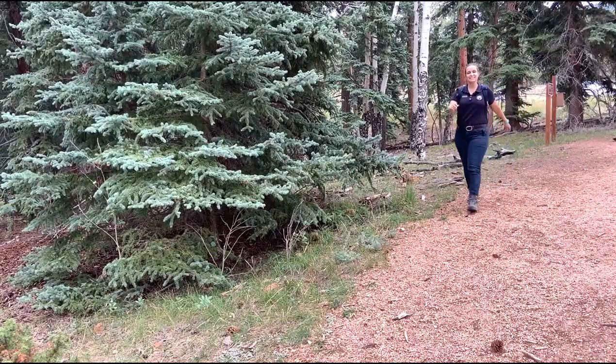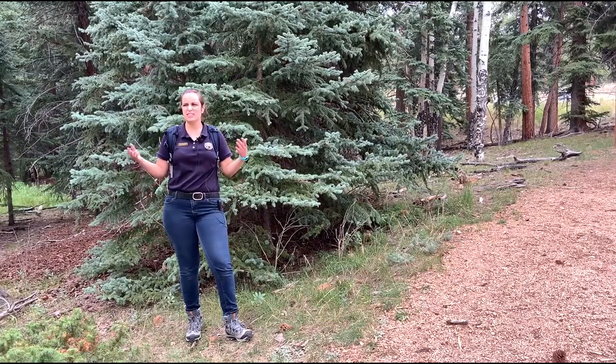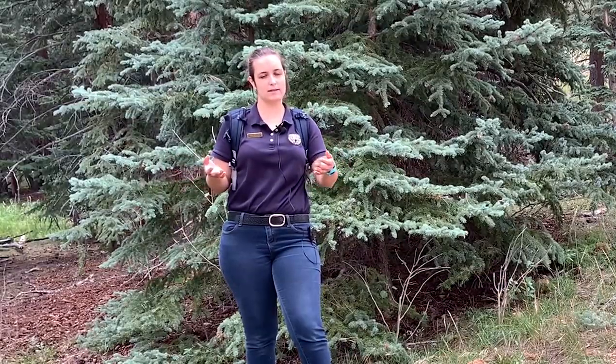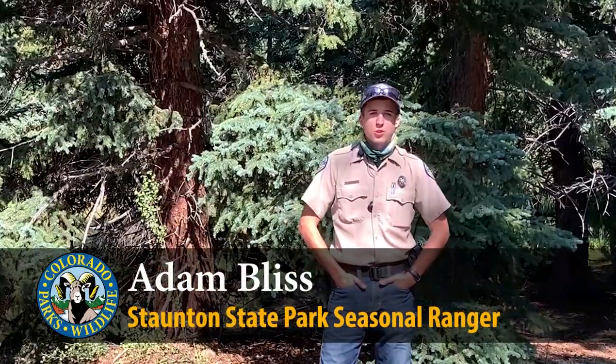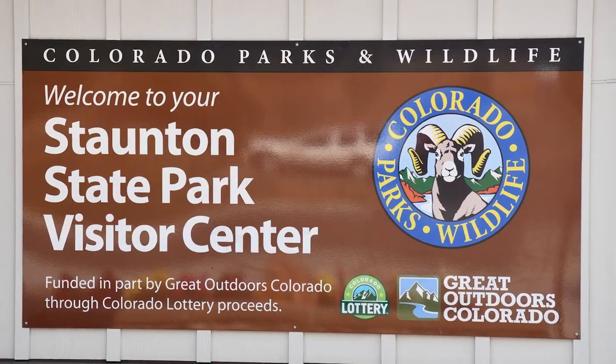Hi, I'm McKenzie. Who are you? Hi there, my name is Adam Bliss. I'm a ranger at Staunton State Park. Nice to meet you. So this is actually my first time at Staunton State Park. Do you mind telling me a little bit about it? So Staunton is Colorado's newest state park. The land was donated in 1986 by the Staunton family and it only became a state park in 2013, open to the public.